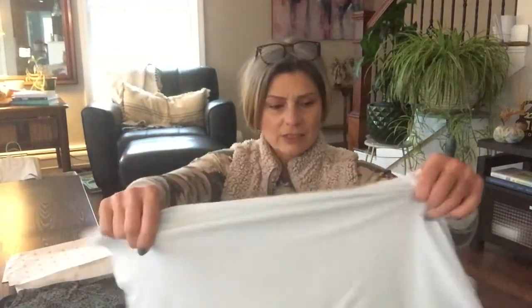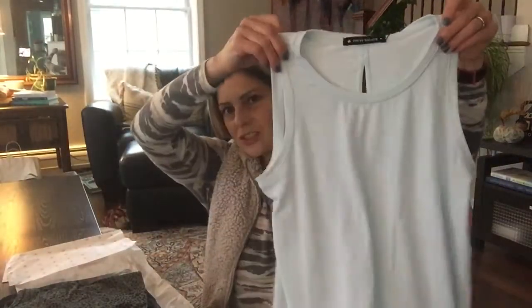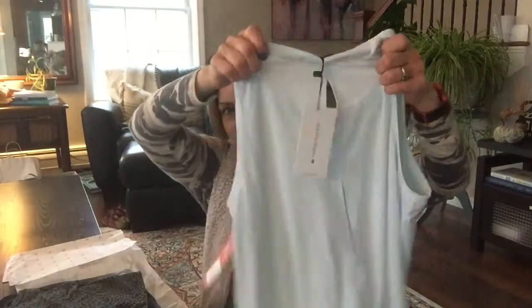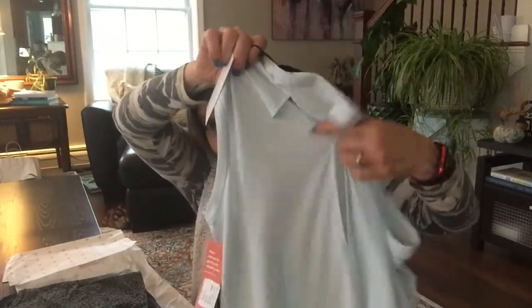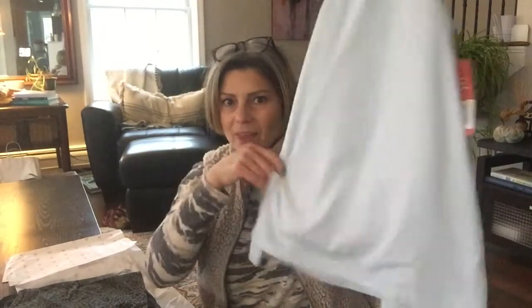Next we have a little top — this is by Thrive Société. It's just a little tank top. What I like about this — look at the details in the back — there are two little keyholes. That's cute. This is a size small. It is the Tank with Back Slits in Icy Blue, size small, for $59. It is pretty pricey for a little top. It has slits on the sides. I bet this is comfortable.